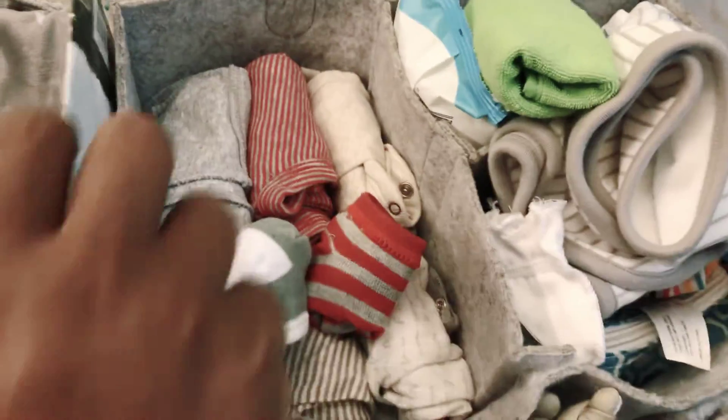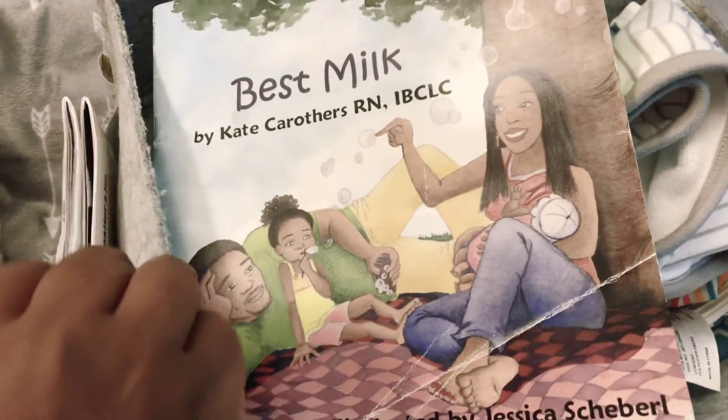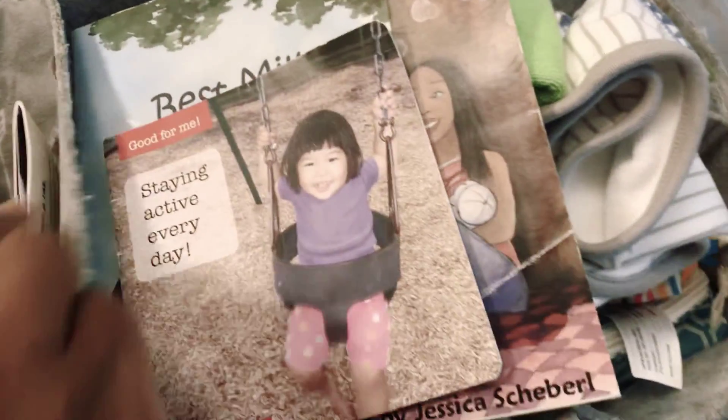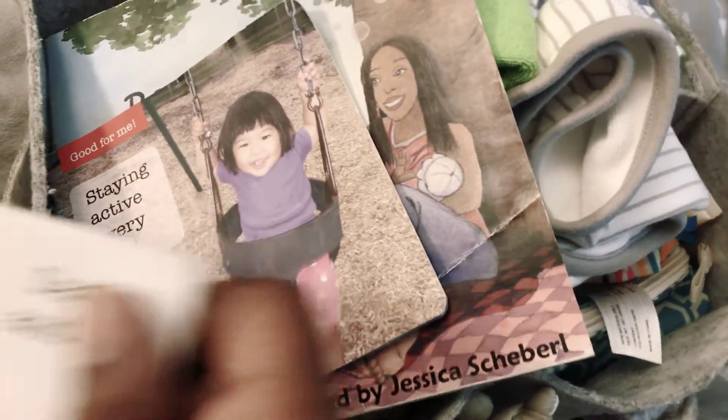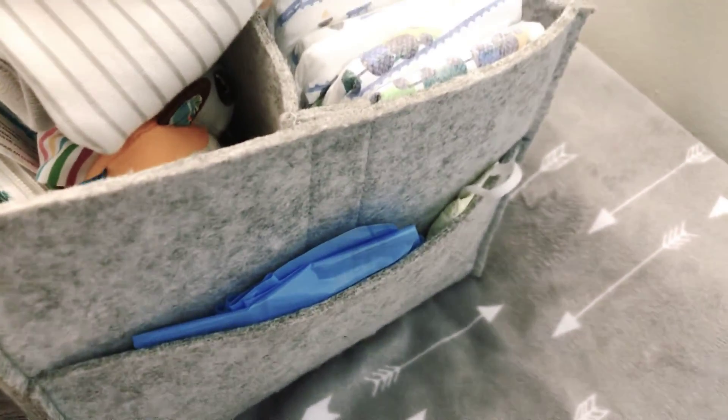On this side of the diaper caddy, I actually keep two to three books. This is a book called Best Milk, and it talks about breastfeeding your baby. I have this Staying Active Every Day — a cute little book that talks about being active and playing. And then there's this book called Daddy and Me. I always like to have reading materials in the diaper caddy because I think it's very important to read to your baby, especially when they're really small.